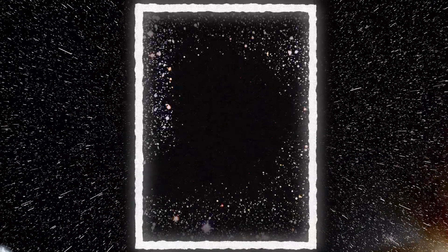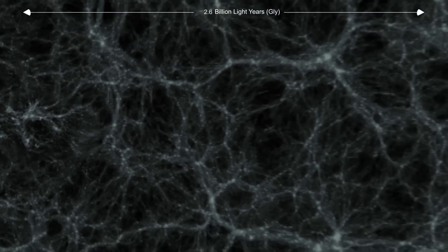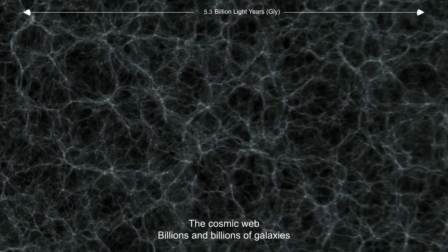Voids are regions where matter drained away, leaving behind nearly empty bubbles of space. And that's what the Boötes Void is — a left-behind bubble of space. It's part of something called the Cosmic Web: a vast structure of filaments containing galaxies, arranged like threads of a spiderweb, with giant voids in between.